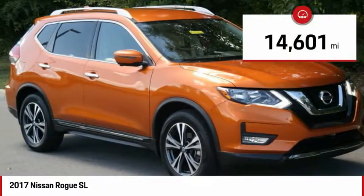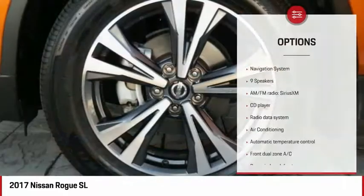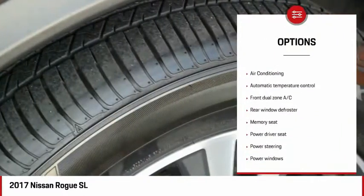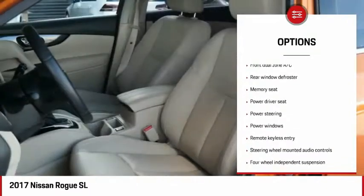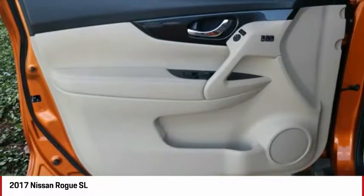This vehicle has less than 15,000 miles. Here are some of this vehicle's great options: power lift gate, traction control, navigation system, air conditioning, dual airbags, power steering, four wheel disc brakes, security system, and fog lights.